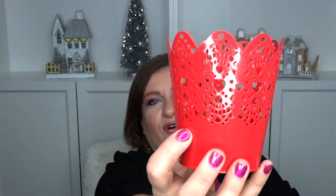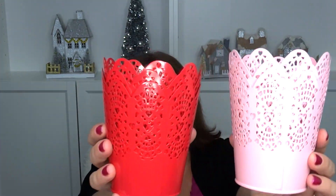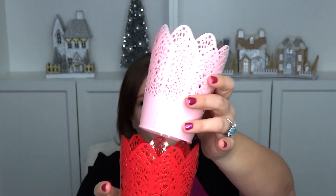Now for all the Valentine's stuff — these were a dollar. I got three of these beautiful little cup, well they're candle holders but I also use them for flowers sometimes. And then I got three of these light pink ones and they look so pretty together.